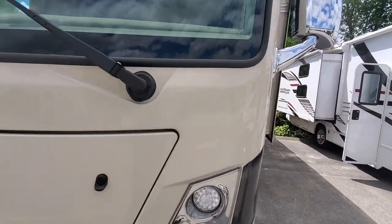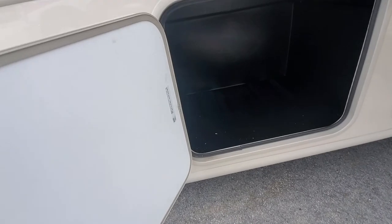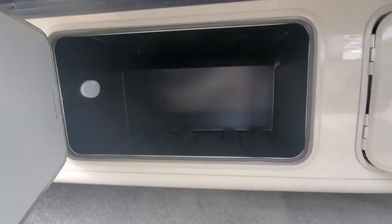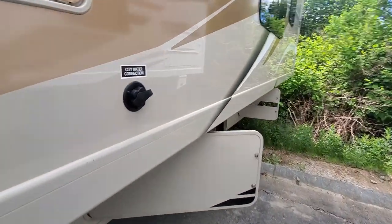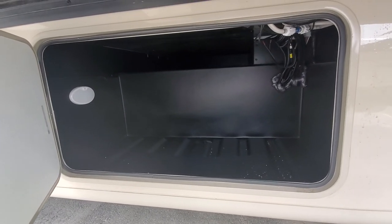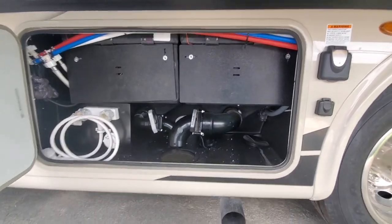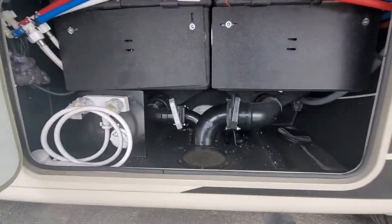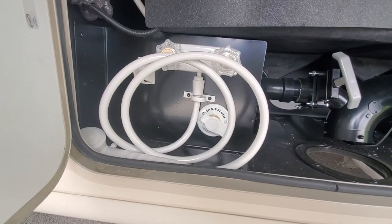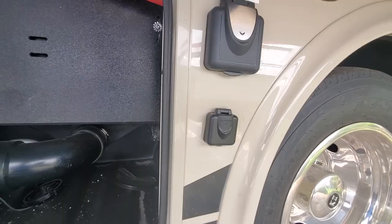Moving on to the off-door side, there are more storage compartments — again all rotocast plastic. They are all lit with motion-sensor lights so you can see what's going on when you open them up. Here are our water controls: this is where you hook up your sewer hose, there's our black tank flush right there, as well as our outdoor shower, our 50-amp connection for power, and our cable connection.